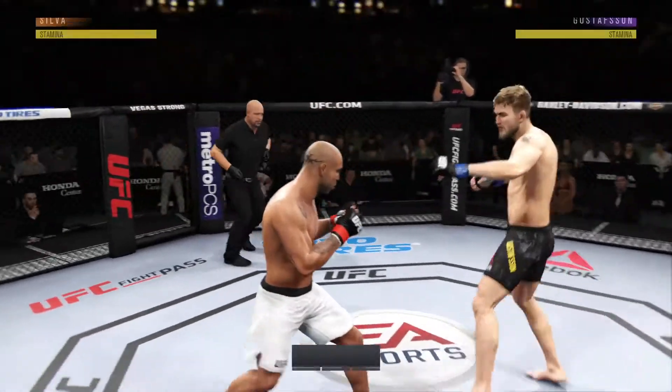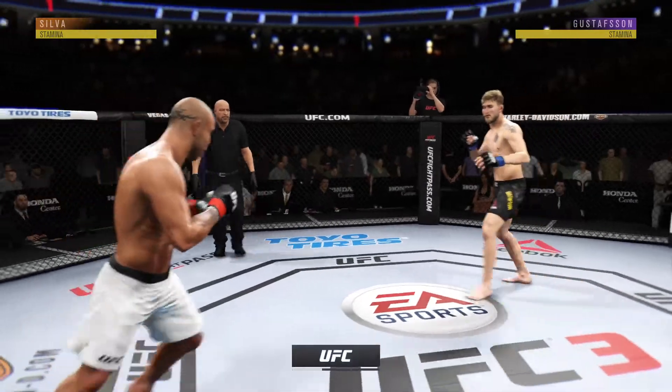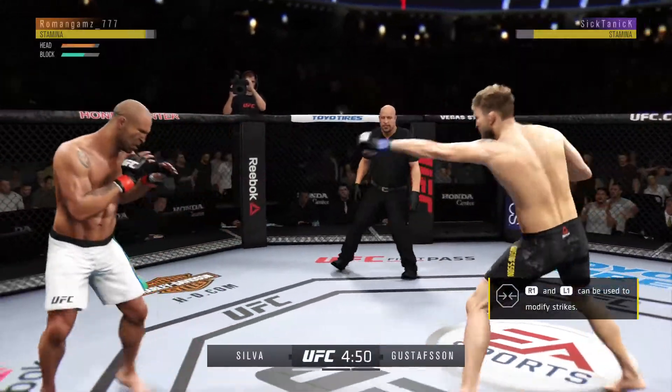Ready to go with live UFC action. Good to have you with us as we broadcast live from the Honda Center in Anaheim, California.